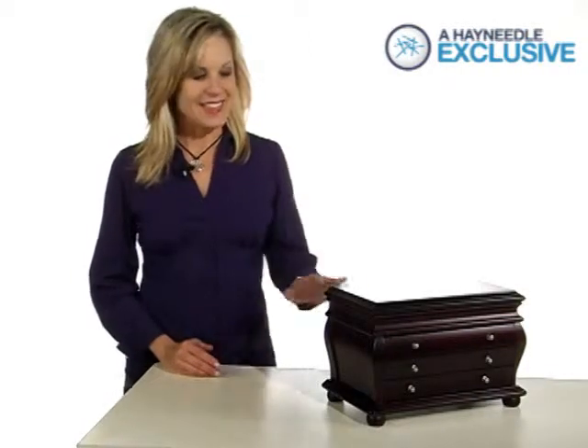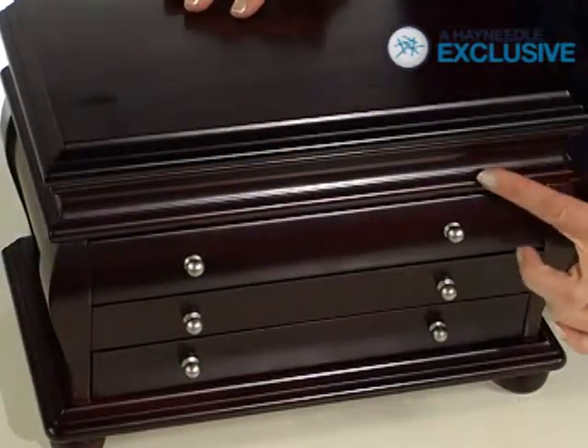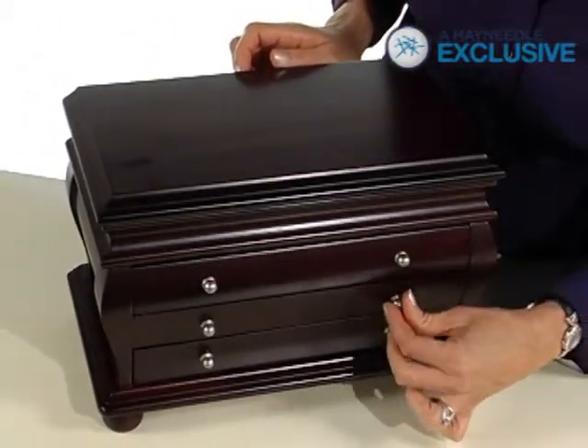Hi, I'm Veronica with Hayneedle and this is the Ava Jewelry Box. This Hayneedle exclusive is constructed of durable wood and is shown here in an espresso finish. The Ava features three spacious drawers on the front of the box, each opening to reveal divided and open storage spaces for items of various sizes.